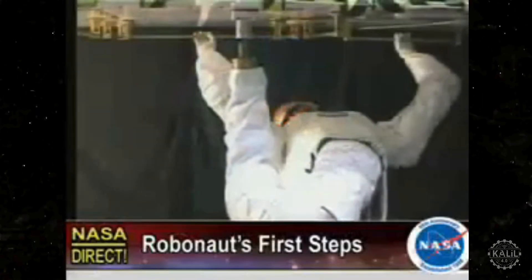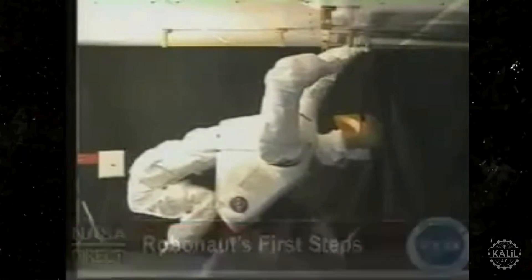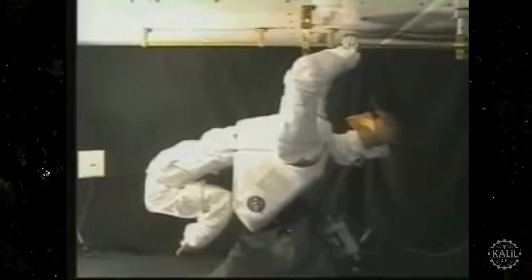NASA's Robonaut has taken its first steps. During recent tests at the Johnson Space Center in Houston, the experimental robot moved hand-over-hand outside a mock spacecraft, confirming that it could make repairs or install parts. NASA calls Robonaut essential to its future missions in deep space.